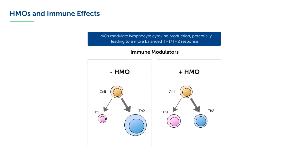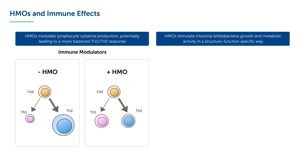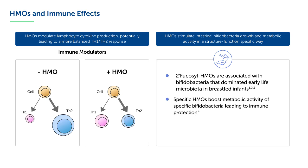How do HMOs work on immunity? HMOs directly modulate lymphocyte cytokine production, potentially leading to a more balanced T-helper, or Th1 and Th2, response. Also, HMOs indirectly affect immune responses by stimulating the growth of beneficial bifidobacteria in the gut and related metabolic activity in a specific way. Several studies have shown that 2-fucosyl HMOs are associated with bifidobacteria that dominated early-life microbiota in breastfed infants. Specific HMOs boost metabolic activity of specific bifidobacteria, leading to immune protection.